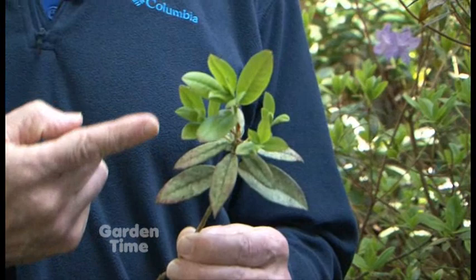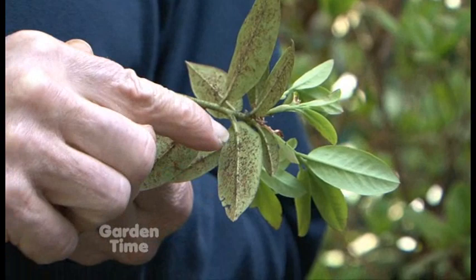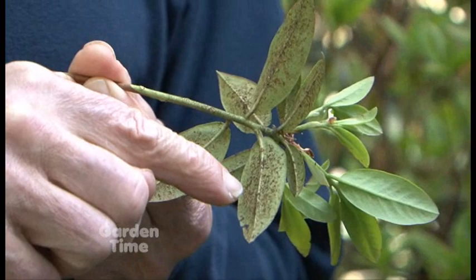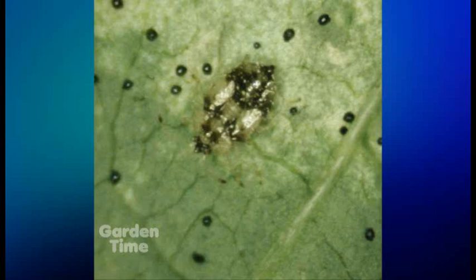We're looking at new foliage up here, but you can see the older damaged foliage. What happened is they overwinter as eggs and lay their eggs on the underside of the leaf. You can see the damage and their excrement — the black tar spots on the back. They lay their eggs right there, and then in May, just as the new growth is coming out, they hatch into little nymphs and migrate to the new growth.